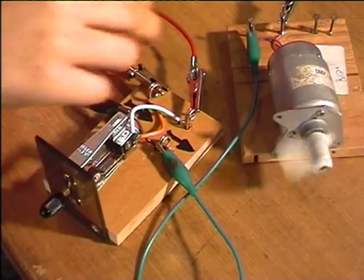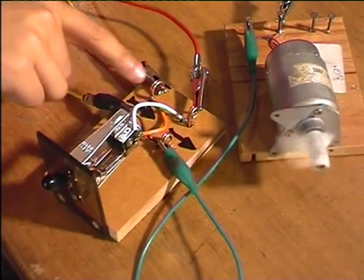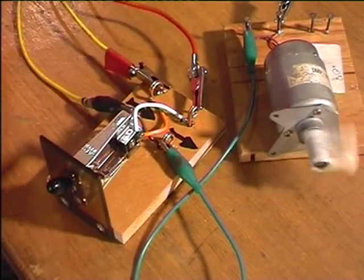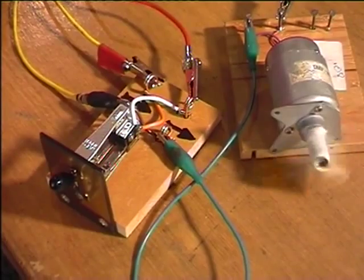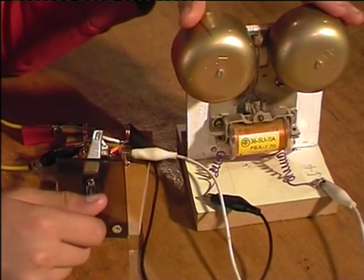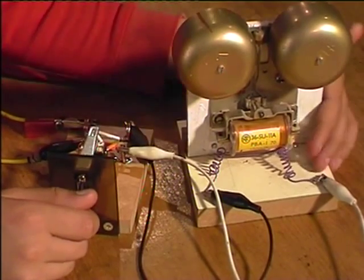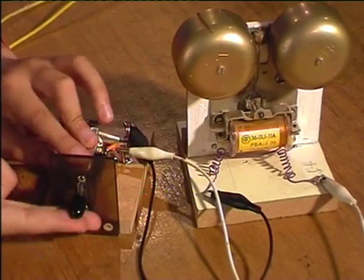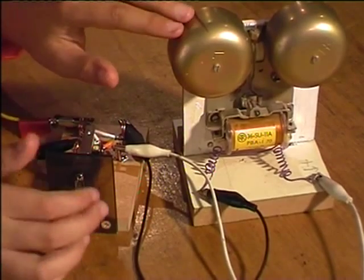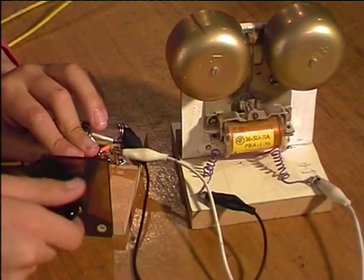How does the reversal switch work? When the switch is down, positive goes to positive, negative goes to negative. But when I flick it up, it crosses over — positive goes to negative, negative goes to positive. Here is another way to show you how the switch works. These two bells here: one of them needs negative, and one of them needs positive. When I flick the switch up, it hits this one; when I flick it down, it hits this one. And when you put it back and forth, it goes into sort of like a tune of a doorbell.